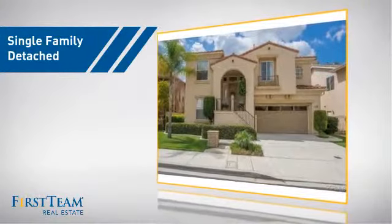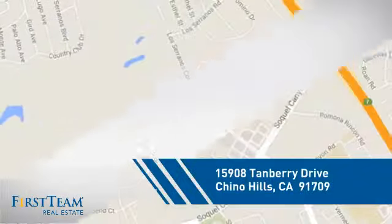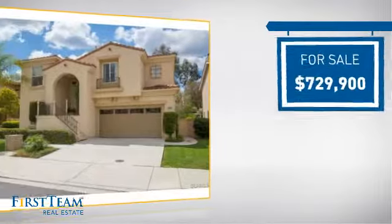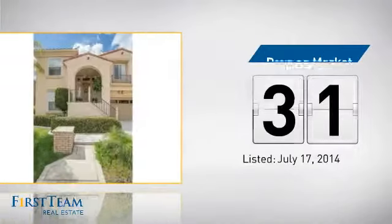This detached home is a great choice for families who want the privacy of their very own lot, and it's located in this area. Currently listed at just over $700,000, it's been on the market since July.